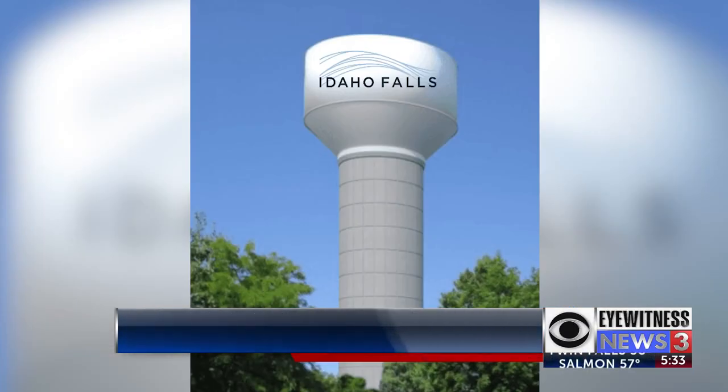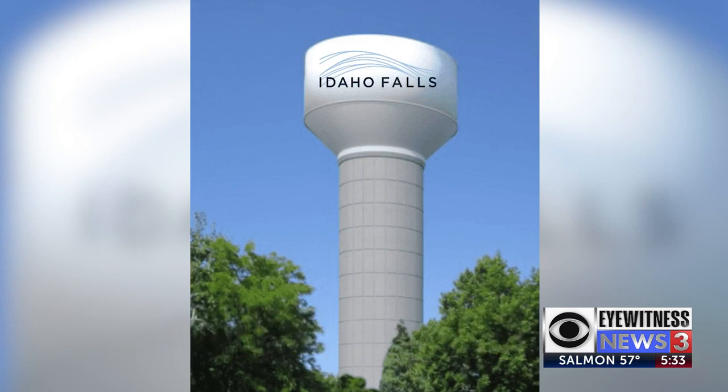Construction is anticipated to start on May 8th. The new tower will be located in the southern end of the parking lot for the Idaho Falls Public Library.